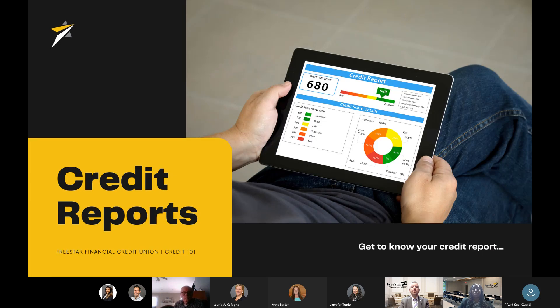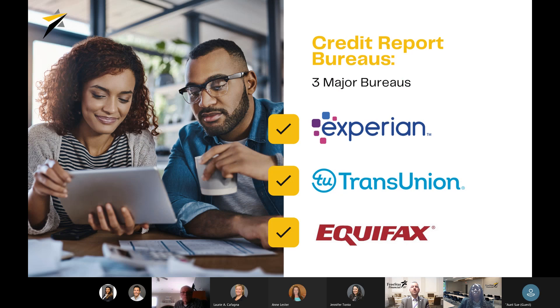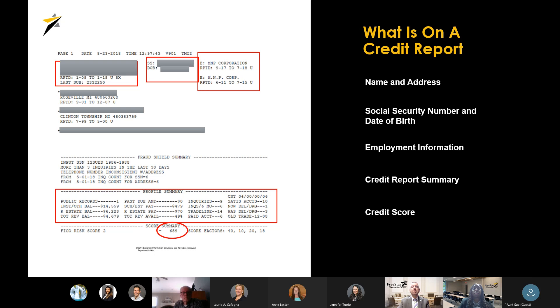Let's talk a little bit about credit reports. Most people are familiar with the three major credit bureaus, which report the FICO credit score — we'll be discussing that in more detail later in the presentation. Experian, TransUnion, and Equifax are the three major credit bureaus that most lenders, banks, and credit unions use when determining the creditworthiness of a borrower. Now I'll turn it over to Bradley, who'll discuss in more detail what exactly is on a credit report.